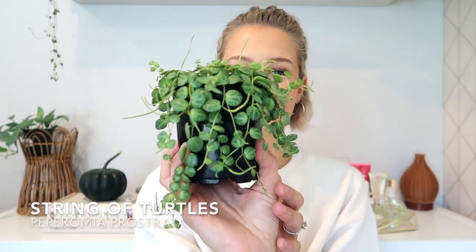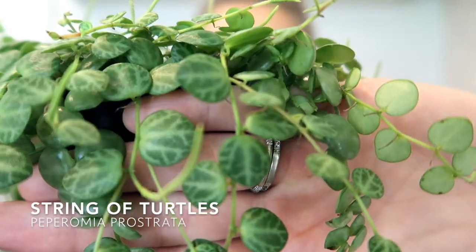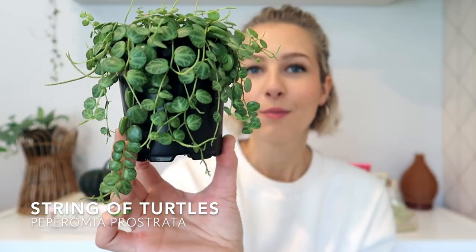On screen I'll leave the scientific name and the common name of the plants for you. The first one, and the one I'm most excited about, is this string of turtles. It's a really cute plant and if you look at the leaves they're so pretty. It is a string plant so it will be very full and long hopefully soon. I want to make some propagations with it so that next year I can hand some out to my friends.